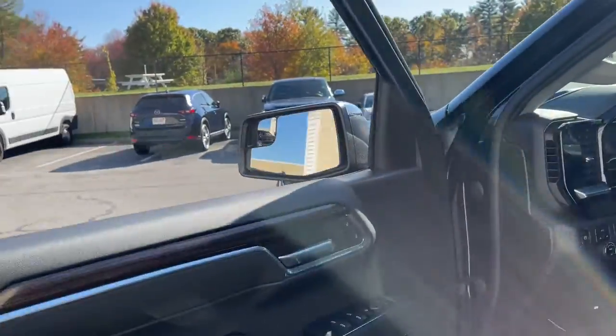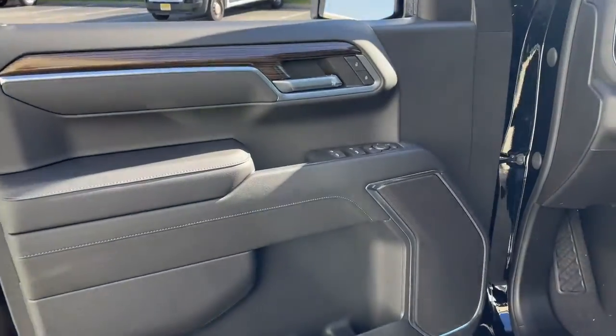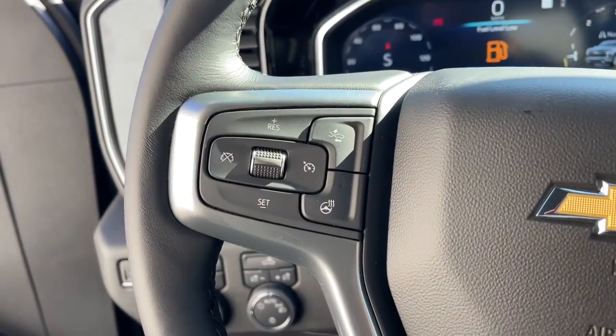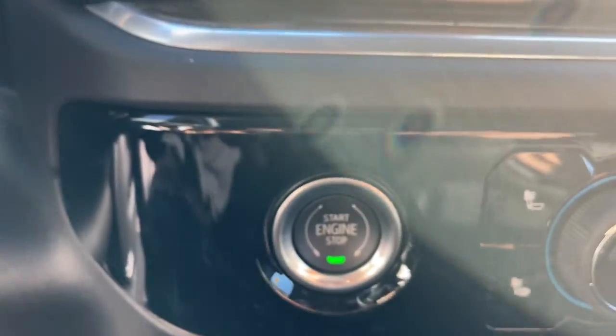Heated driver's seat, keyless entry, satellite radio, remote engine start, lane keeping assist, aluminum wheels, Wi-Fi hot spot, dual zone AC, heated front seat, power driver's seat. Powerful versatility meets comfortable convenience in the Silverado 1500.